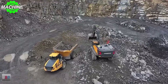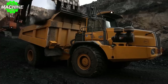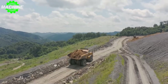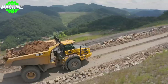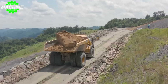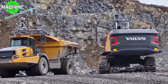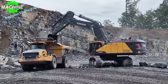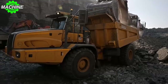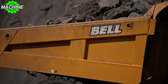The Bell B60E sets new standards in the world of construction machinery. With its unmatched load capacity, exceptional payload, and impressive speed, this machine is a force to be reckoned with. Its versatile dump capacity, compact dimensions, and agile maneuverability make it a valuable asset for construction projects of all scales. If you're looking for a machine that combines power, efficiency, and versatility, the Bell B60E is the ultimate choice. If you like this video, please don't forget to like and subscribe. See you in the next video.